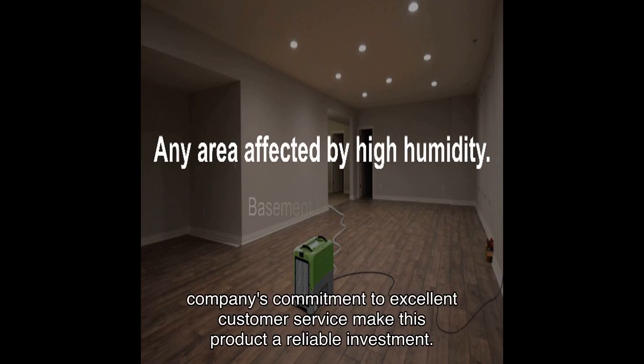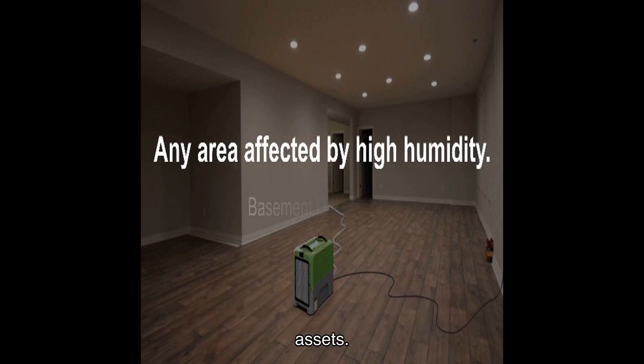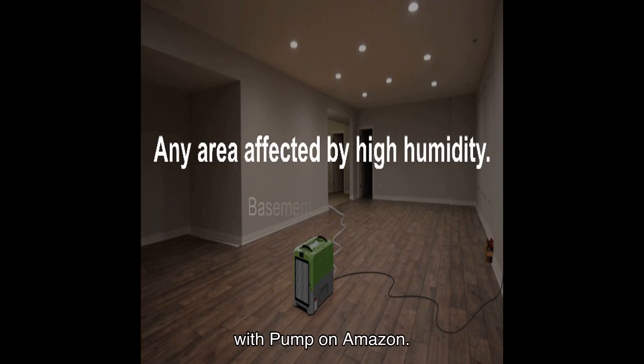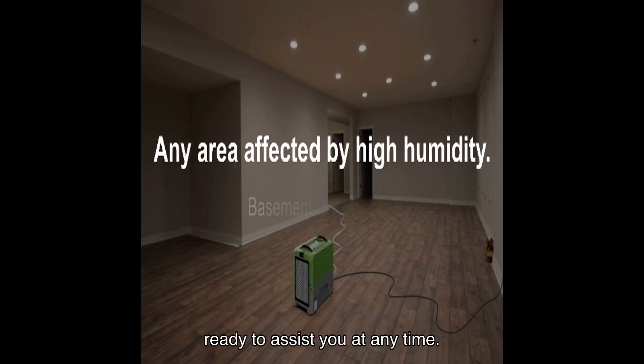Don't miss out on the opportunity to improve the air quality and protect your valuable assets. Click the link in the video description to purchase this commercial dehumidifier with pump on Amazon. Remember, it comes with a warranty and the professional customer support team is ready to assist you at any time.